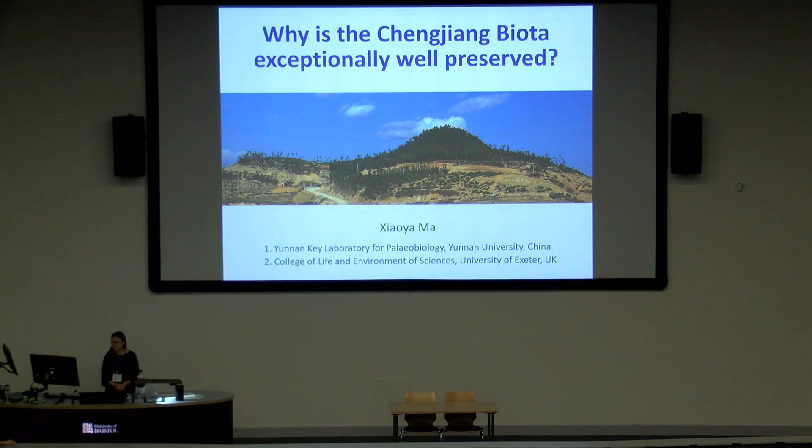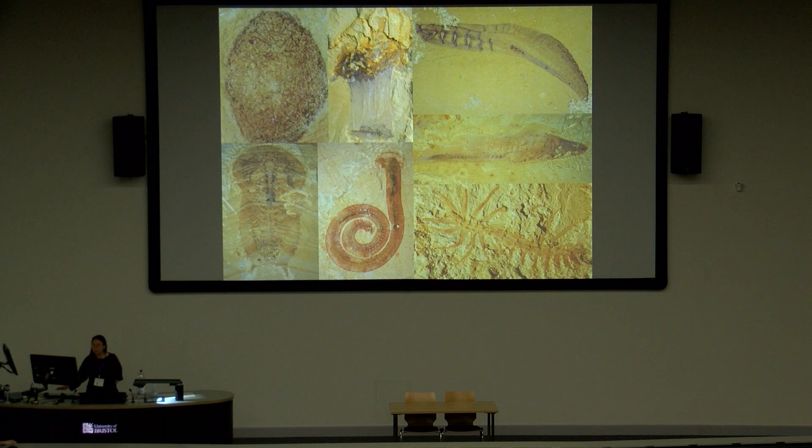Today I'm going to explore a new area that I'm not so familiar with. This is a discussion about what we know and what we don't know about the preservation of the Chengjiang biota. Of course all of you know the Chengjiang biota really well — as one of the typical Burgess Shale-type Lagerstätten, it has amazing biodiversity and exceptionally well-preserved soft tissues. Why it is so well-preserved has been a long question asked by many scientists in the past decade since its discovery in 1984.